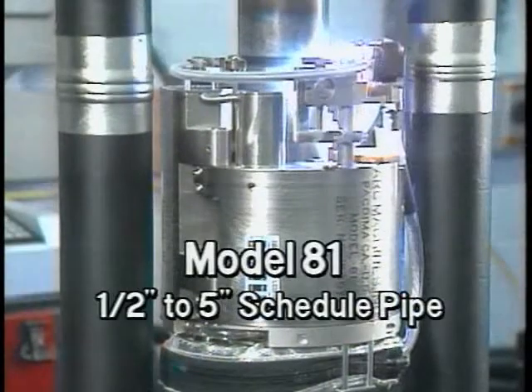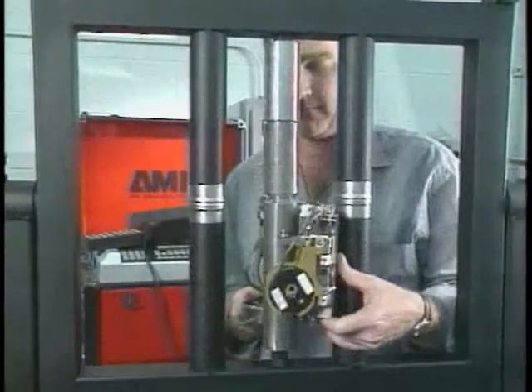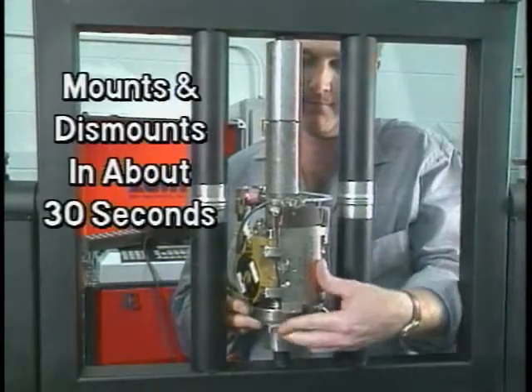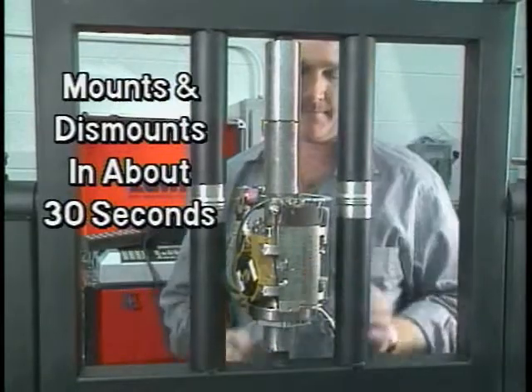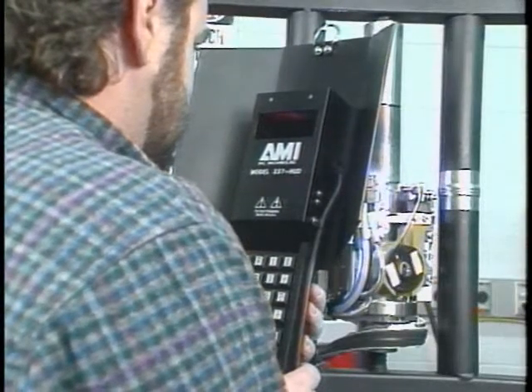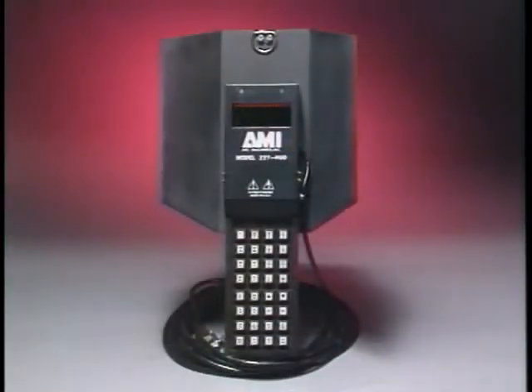AMI manufactures orbital weld heads for virtually every pipe welding job imaginable. The compact model 81 requires minimal clearance and mounts and dismounts quickly in about 30 seconds. While welding, it provides the operator with a clear view of the torch. And with AMI's patented heads-up display, the operator can monitor the weld and the weld parameters simultaneously for unmatched convenience and efficiency.